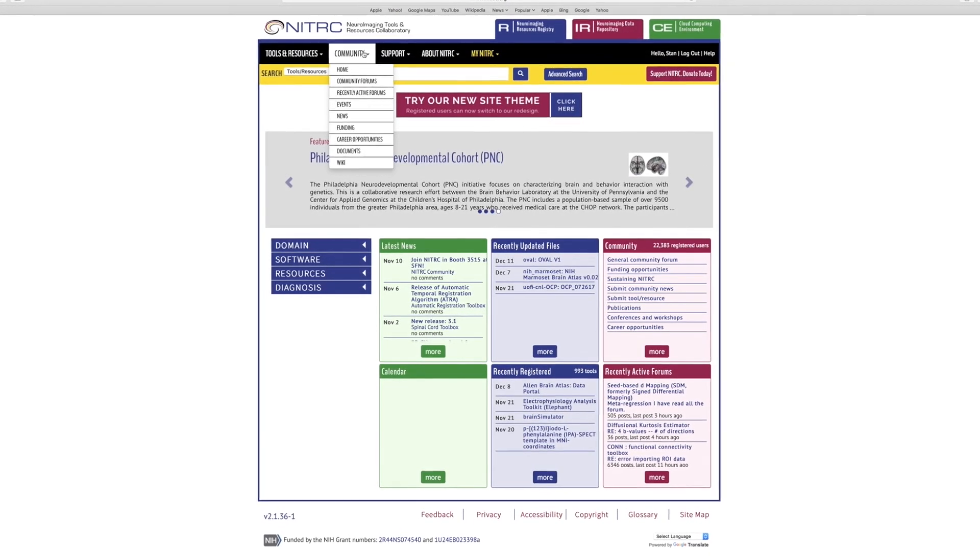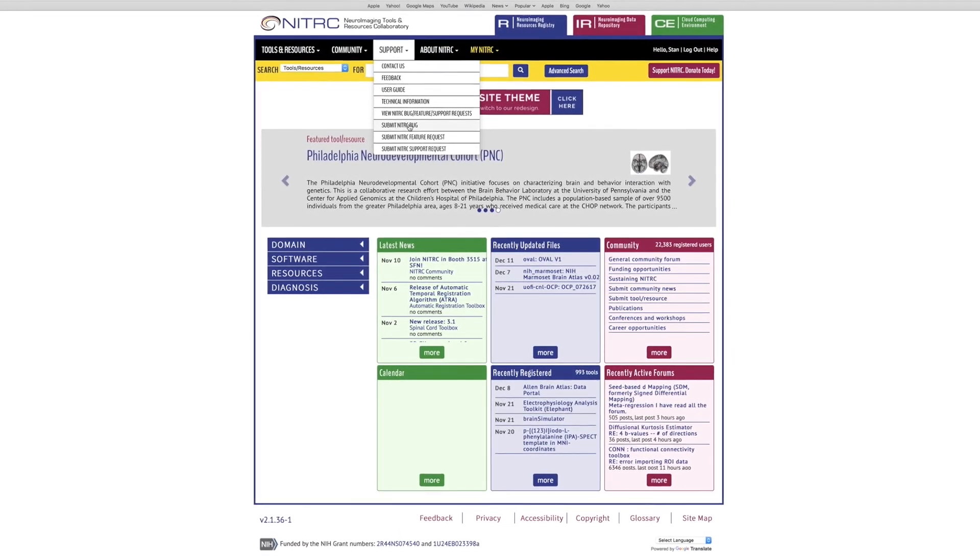NITRC, whether it gets explicitly called out or not, we can see it there in its URL, is recognized by the neuroimaging community as a place where they put their tools and data. NITRC really seeks to be the platform that enables that kind of sharing underlying scientific publication.